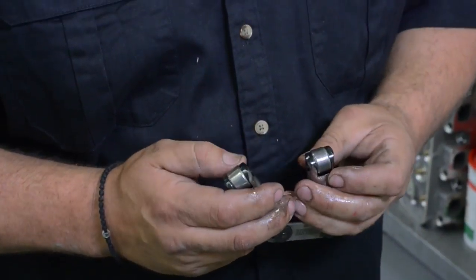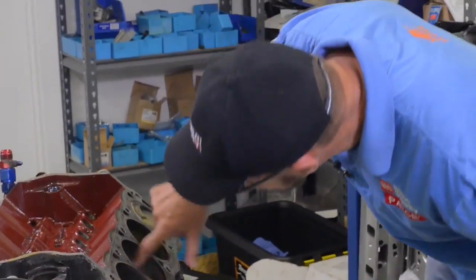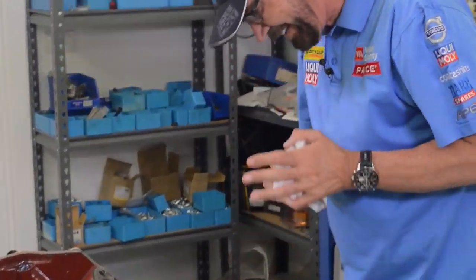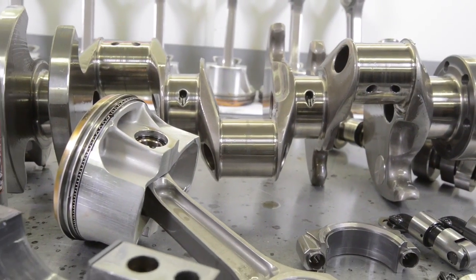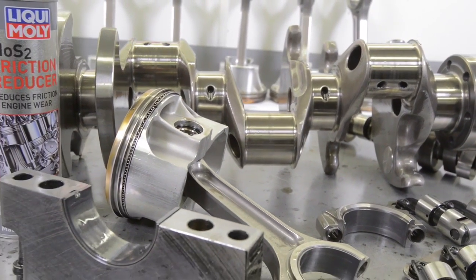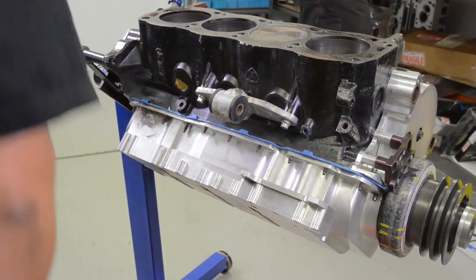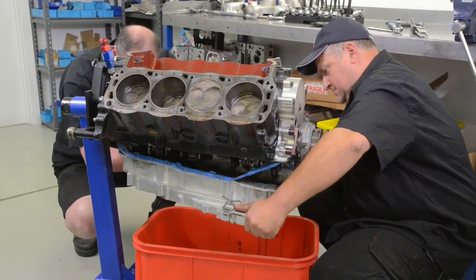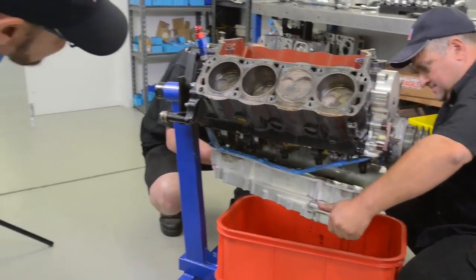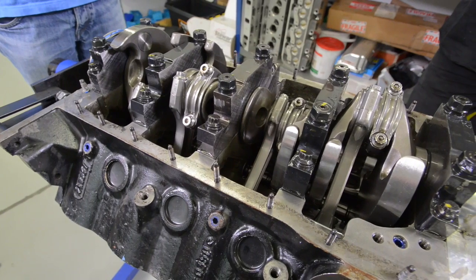Engine wear is inevitable, which is why regular oil changes are necessary. However, MOS2 clings to the engine's wearing surfaces, and its high load-bearing properties massively reduce friction and wear. In road cars, the deterioration of engine function happens at such a slow rate it goes unnoticed most of the time. However, in motorsport we deal in thousandths of a second, so even the smallest reduction in engine function is noticeable straight away.